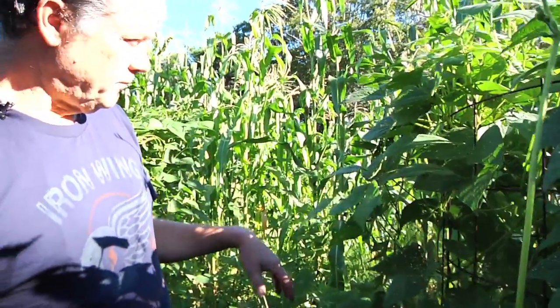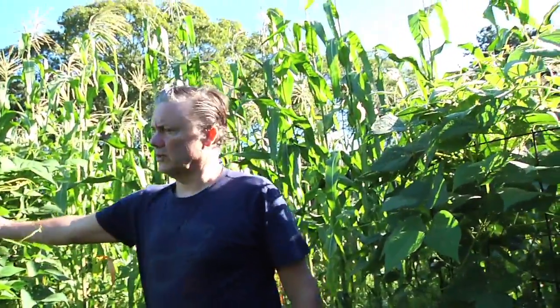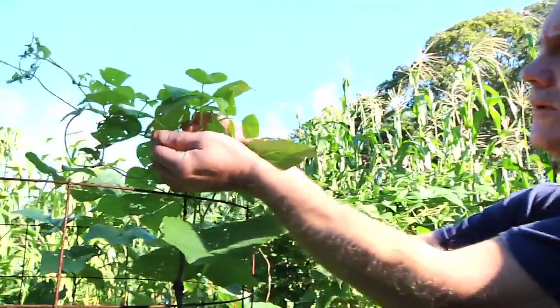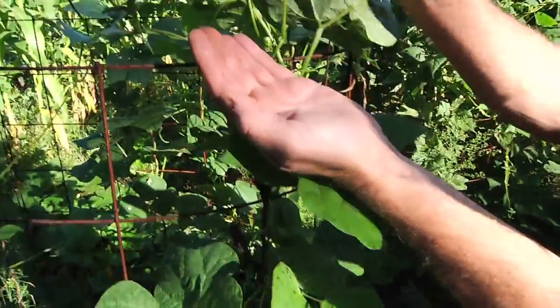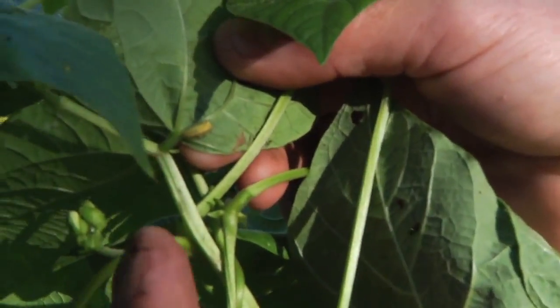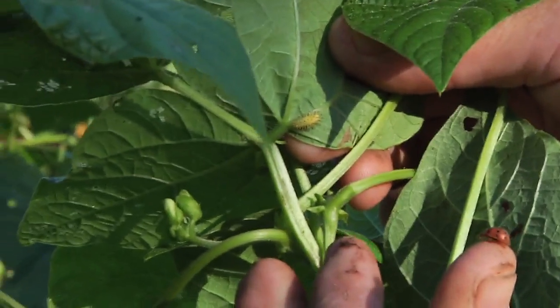These beans have some damage from the beetle, but it's not severe. If it continues like this, we'll get a pretty good crop. There's an adult Mexican bean beetle and there's actually a healthy larvae right there. By the end of the season, you're hoping to not see any more of these.